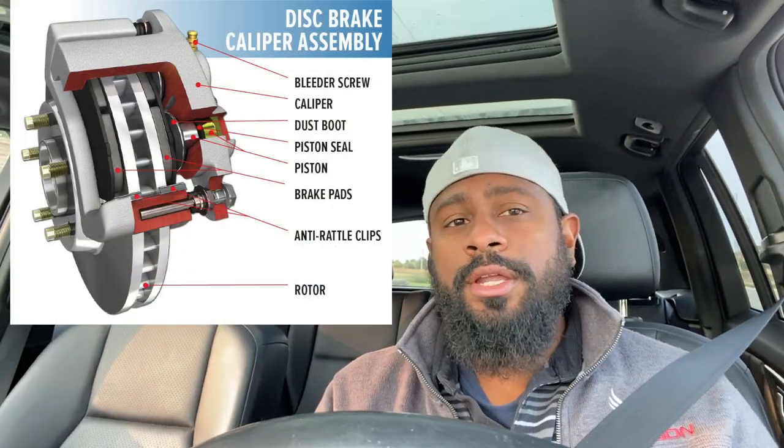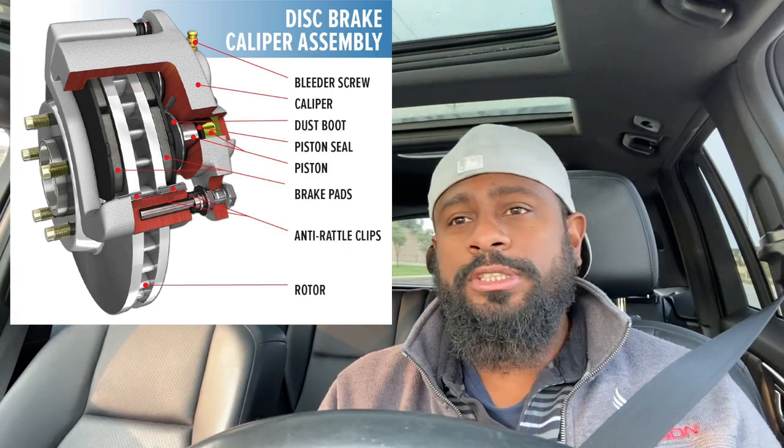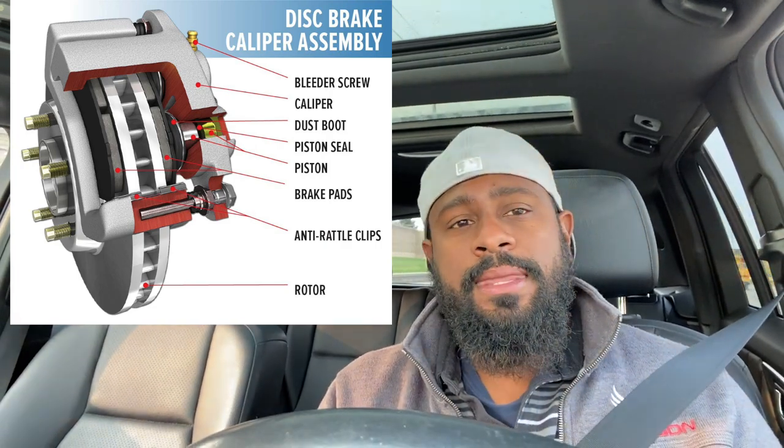Hey guys, what's up? It's McNeil from Loser Automotive and today we're going to be trying to help you figure out what the fair price — well, industry standard — is to get your brakes replaced on your car. We want you to first understand what a brake job is, because most times when people say they need to get the brakes done, they're thinking of just the brake pad.